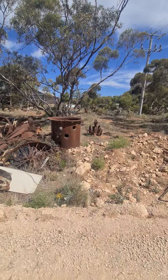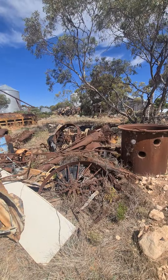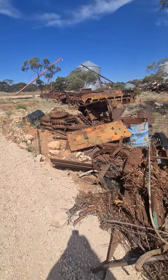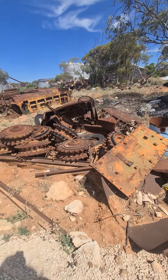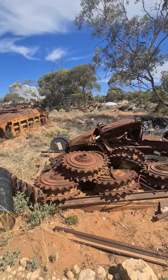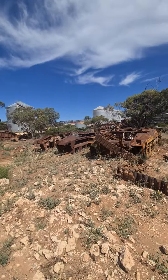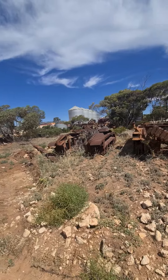Some of the other bits and pieces: old pumps, wheels, parts of the tank — that's an old tractor body there. But yeah, the things we see when we travel around.